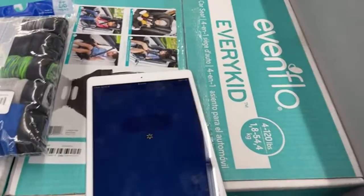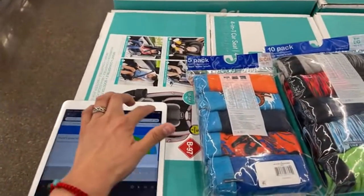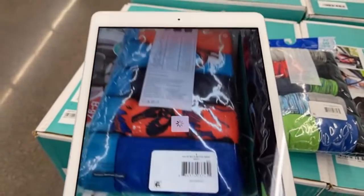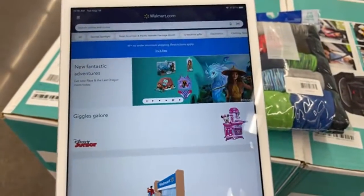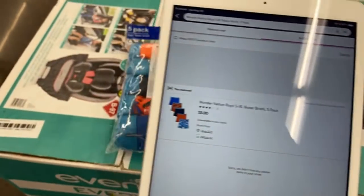Let me just scan these really quick and see if they have them on clearance for $3, because it said $7 and some didn't have a price tag. It's going to load until it shows you the price. $3! Yay. So that's $3 for the five-pack.